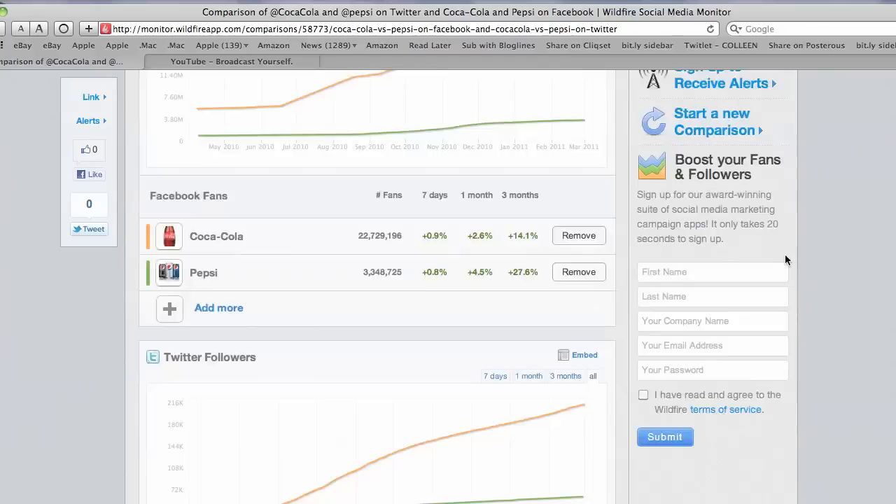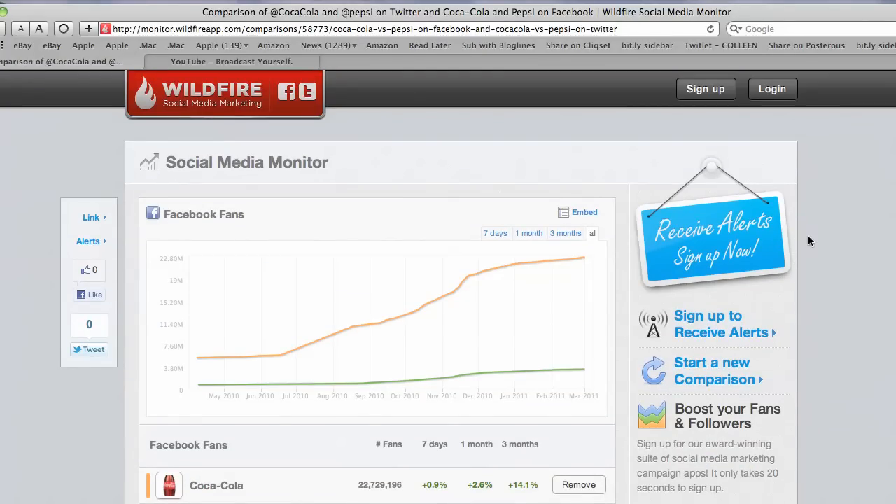This is just another neat tool for monitoring social media and to take a look at how your accounts are growing, and how you might compare against your competition or others in your same industry.